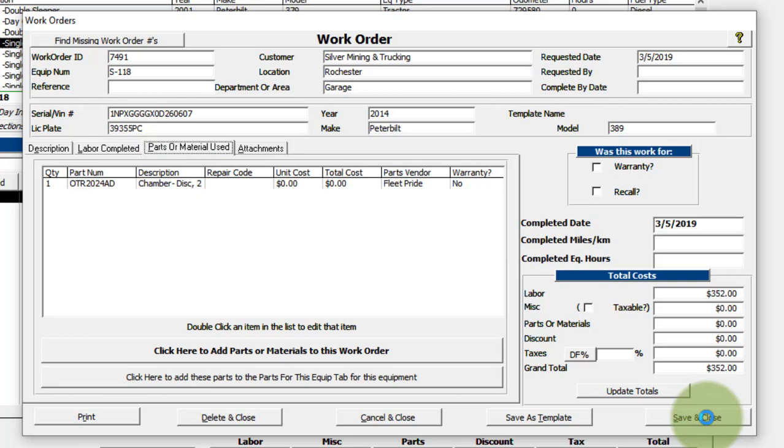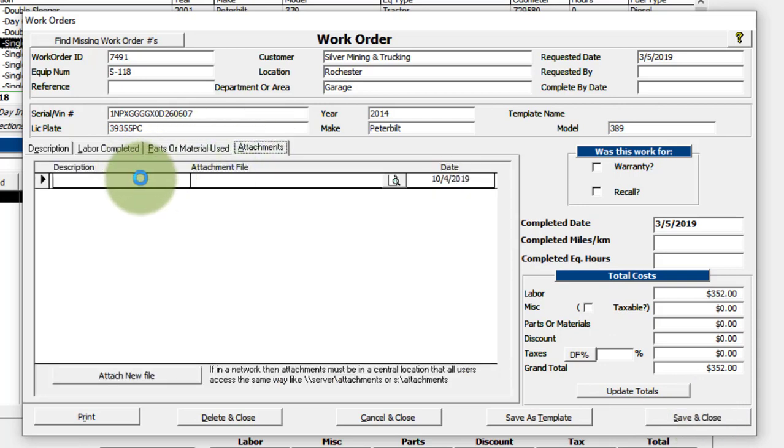You can also do attachments on work orders. If you have a photograph — say the vehicle was in an accident — you could attach a picture here so you don't have to go looking for it on your hard drive. You can click the magnifying glass icon to open the file in whatever program Windows uses for that file type. Then I'll go ahead and save and close.